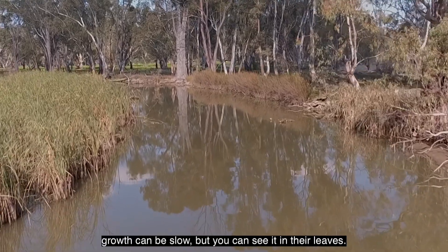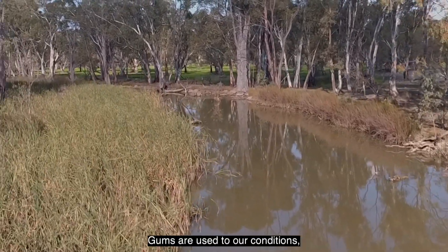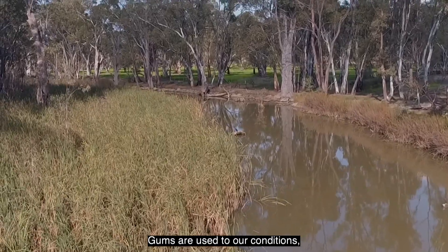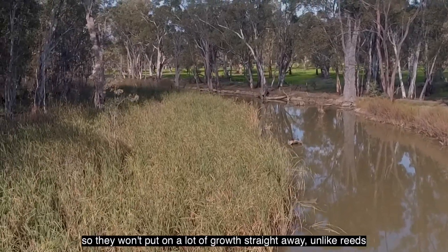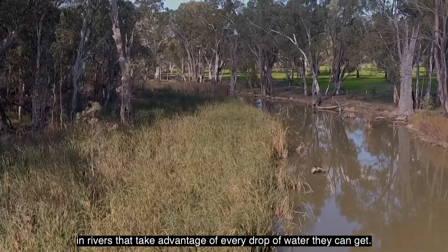When we're talking about trees, growth can be slow but you can see it in their leaves. Gums are used to our conditions so they won't put on a lot of growth straight away, unlike reeds in rivers that take advantage of every drop of water they can get.